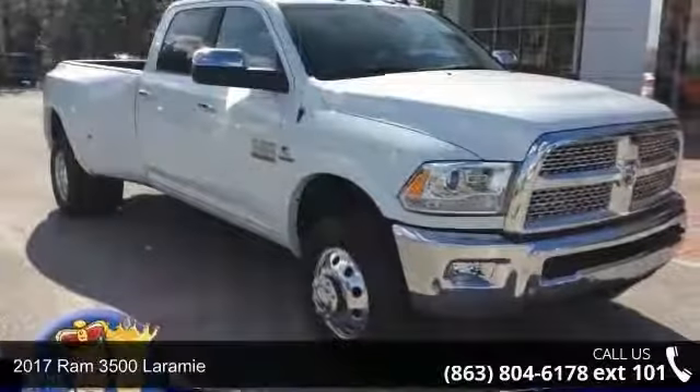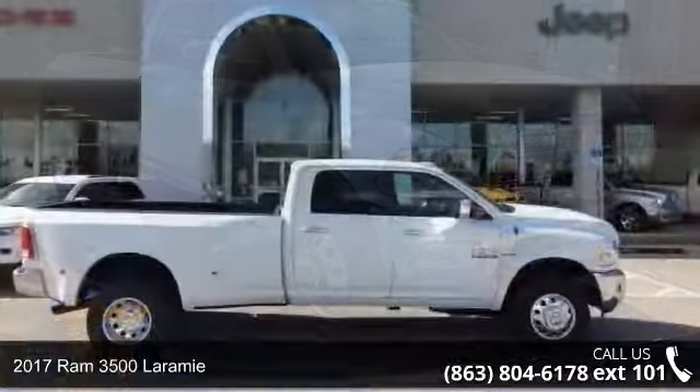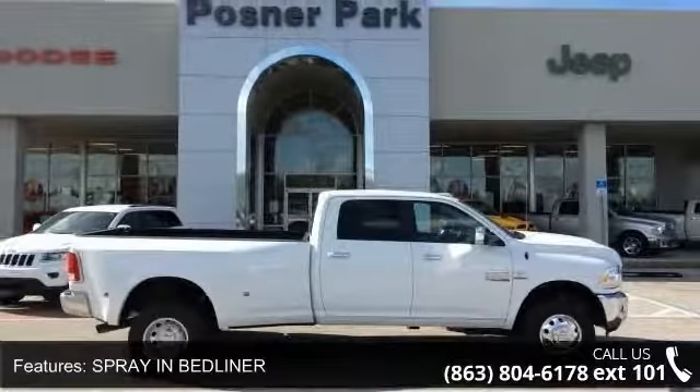Presenting the 2017 Ram 3500 Laramie. If you are looking for an automobile with great features, look no further. Enjoy these notable features: